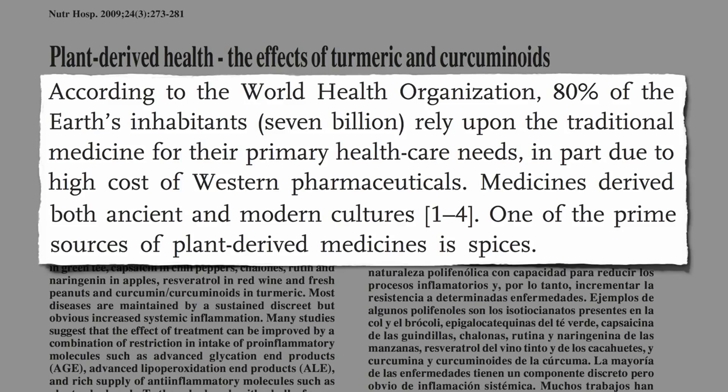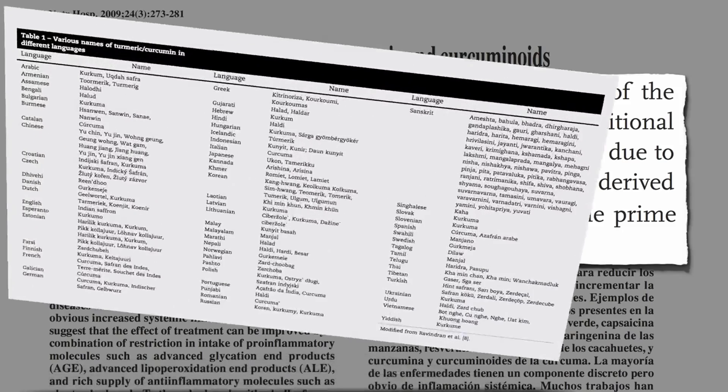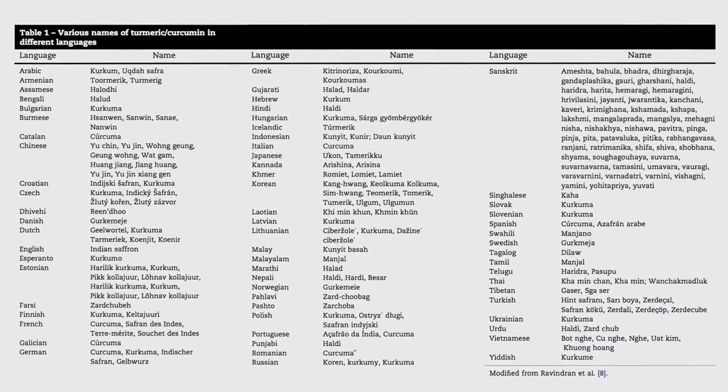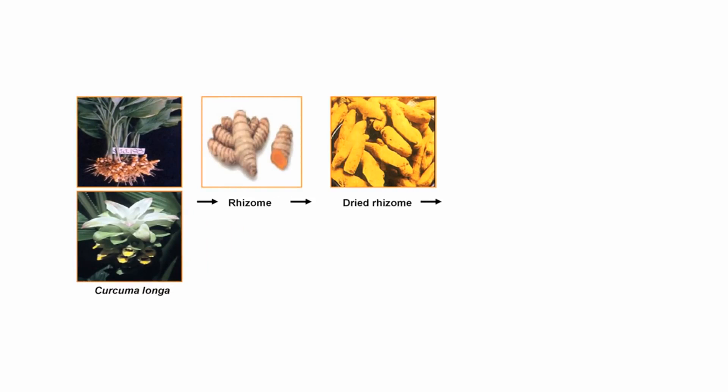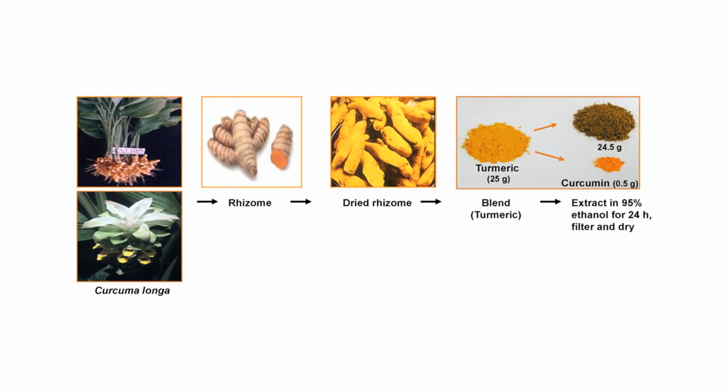Turmeric is one such spice, known around the world by different names, my favorite of which is probably Zard Chewbag. Turmeric is the dried powdered root stalks of the turmeric plant, a member of the ginger family, from which the orange-yellow pigment curcumin can be extracted. Turmeric is what makes curry powder yellow, and curcumin is what makes turmeric yellow.